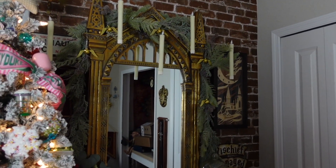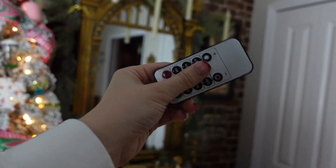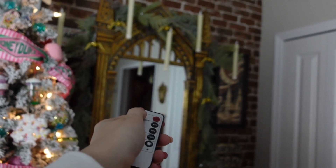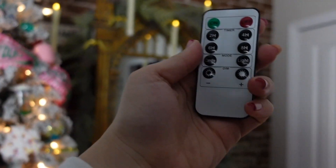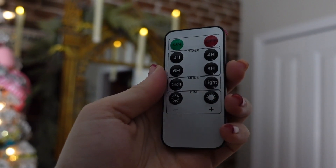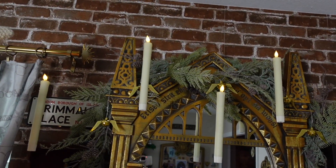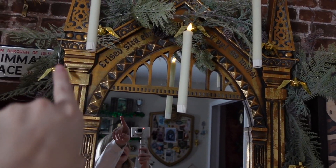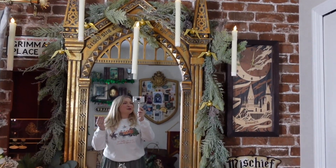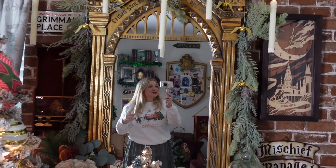My Mirror of Erised set is also decked out. I have a remote control for the candles — Lumos! It has a timer and you can make it brighter, candle-like or light-like. I got mine on Amazon. I put garland around the Mirror of Erised set and we even have little golden snitches that light up around it. Here's a backup view — it's my favorite. I love dressing this up for the holidays.